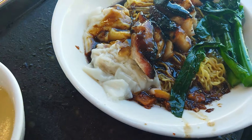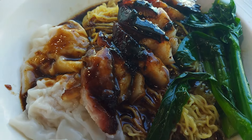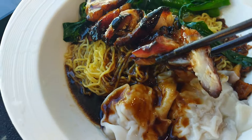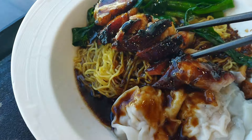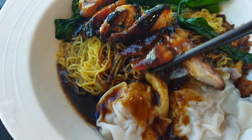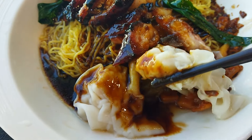This is one of my favorite dishes: wonton noodles. Their char siu, Cantonese BBQ pork, is marinated so well. But the pieces they gave me are 90% fat, which is quite disappointing. The optimal ratio is 60% meat to 40% fat. Their wontons and noodles taste great though, and the sauce is so delicious.